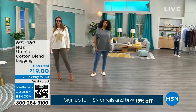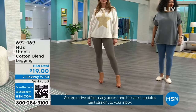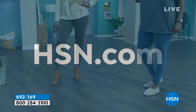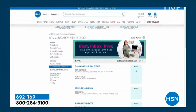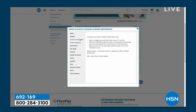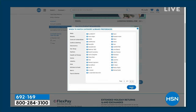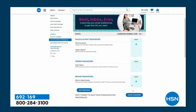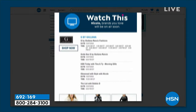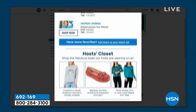Customize your HSN shopping experience by signing up for 'when to watch' emails — be the first to know when your favorite brands go live. Go to your HSN account, update your communication preferences, and select your favorite brand. Over 350 brands to choose from.